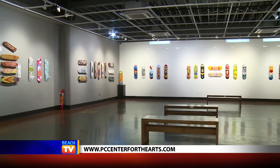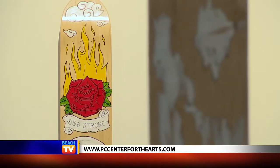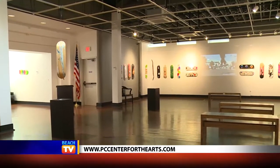We are in the main gallery where we currently have our Royal Flipping Deck Design Skateboard Challenge showing. These are community painted skateboards and this exhibit will be up for a month, but this gallery rotates monthly so there will be something new every month to see.